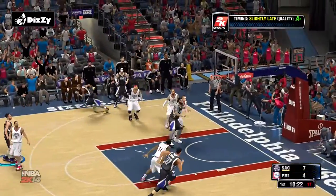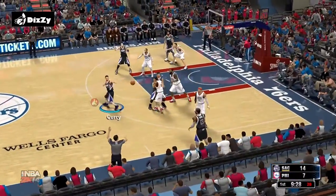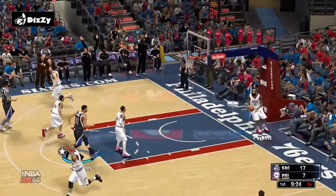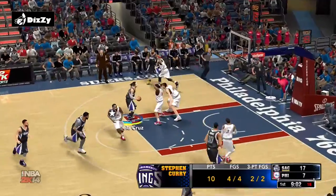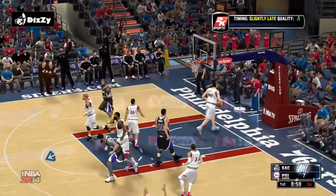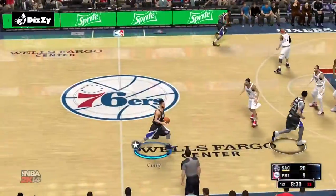It's Curry outside — another three for Sacramento. A little over two and a half minutes gone here in the first. Gets it to go — the distant shot, and they did an excellent job of not fouling the shooter. Defense is about effort, commitment, and discipline. He's a good defender because of those things. That's 5 for 5 now to start the game. Wow. Sacramento leading by 11.